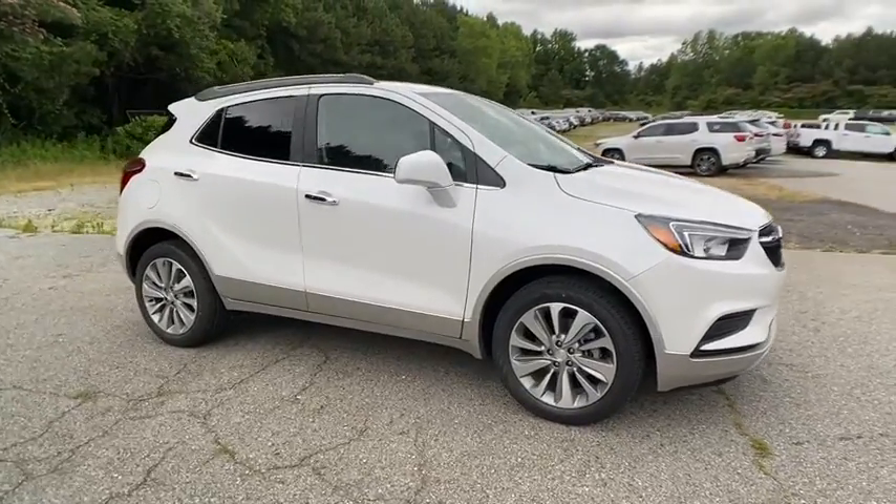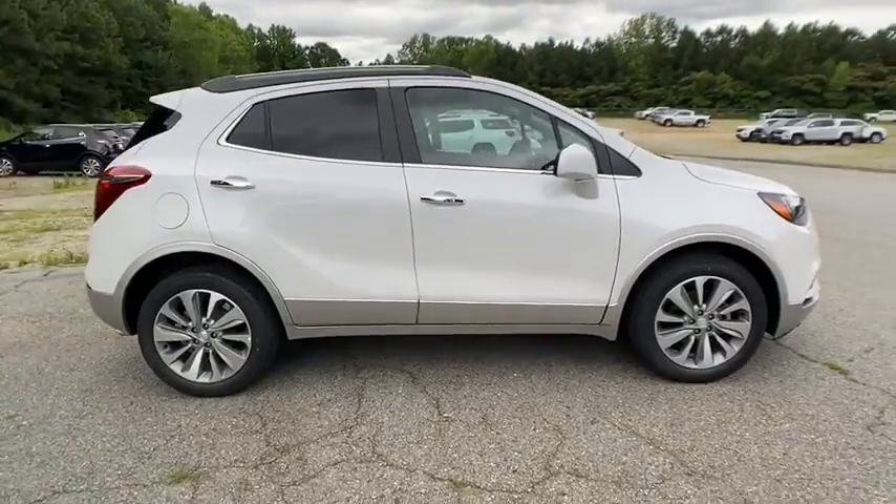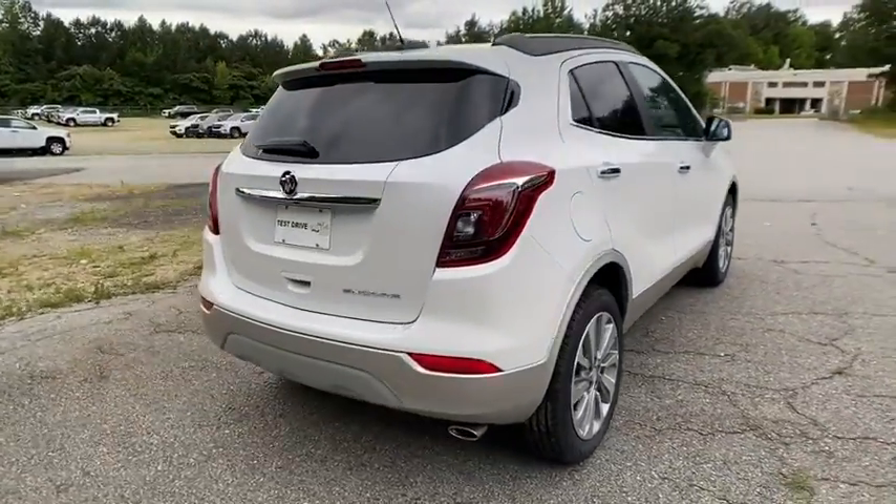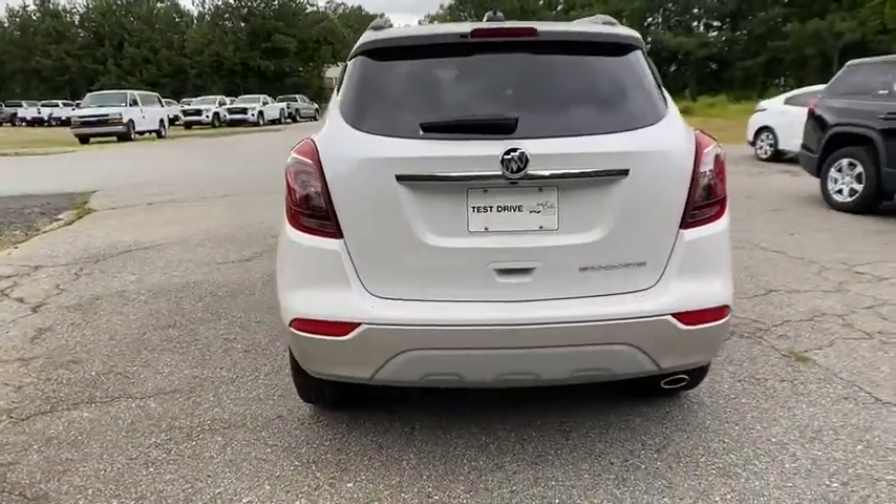Make a great choice today with the 2020 Buick Encore. The Encore captures Buick's traditional strengths while demonstrating luxury and style in a petite size.